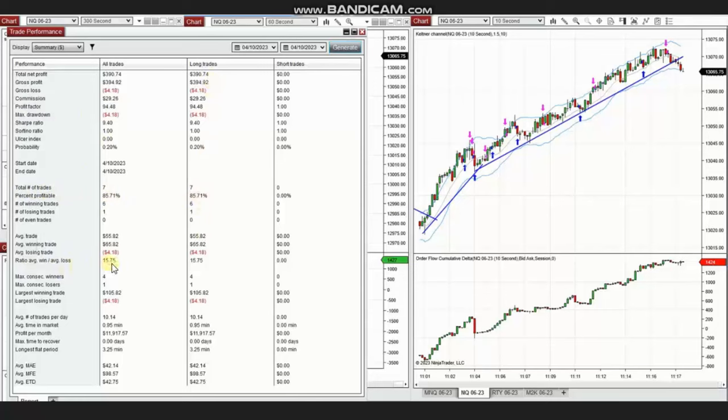The largest winning trade was $105 and the largest losing trade was $4. Thank you YAN for sharing your trades with us. We hope these trades taken by the PATH system are useful for you — let us know if you have any questions, and have a wonderful day.